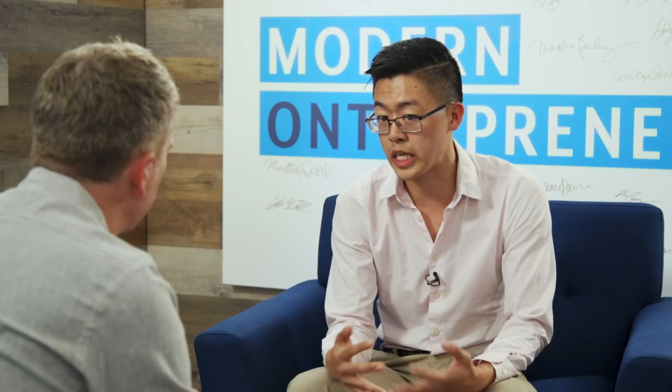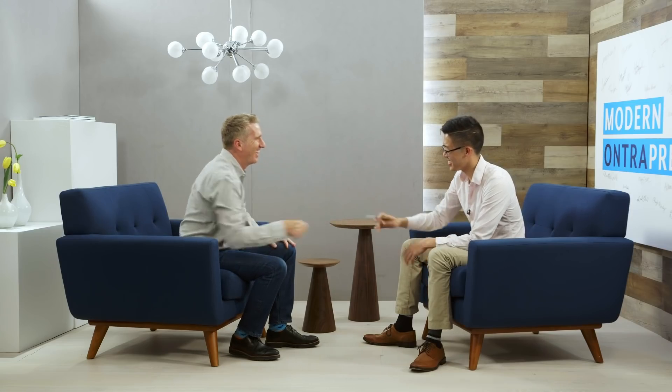What does it mean to be a modern entrepreneur? It's really about having passion for changing something. You want to do something in the world, you have some area you think needs to change, and you have the power to change that. Awesome — Nathan, thank you so much for spending the time. Really good to meet you. Would you sign our wall? Definitely. Thanks a lot.